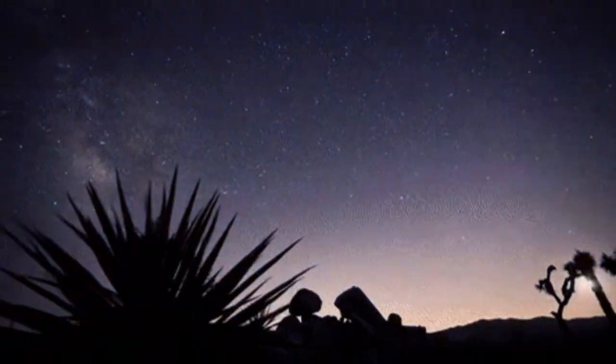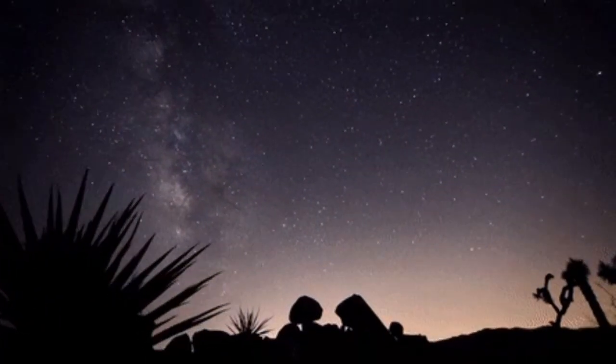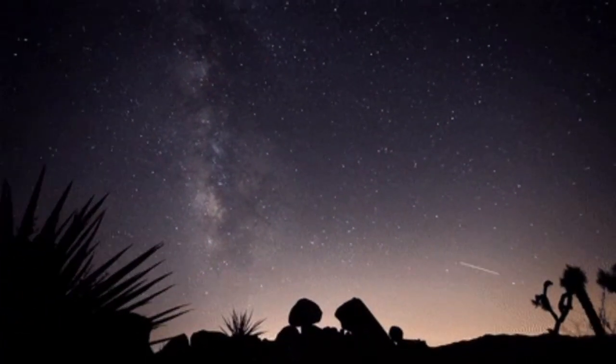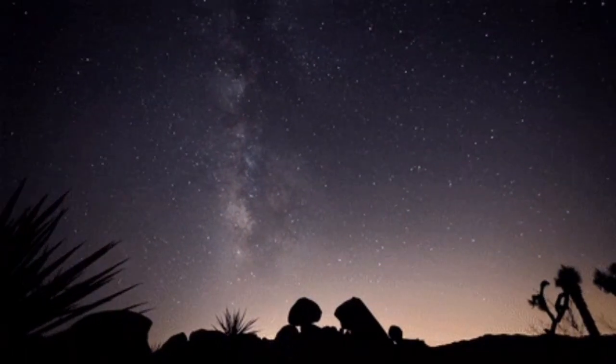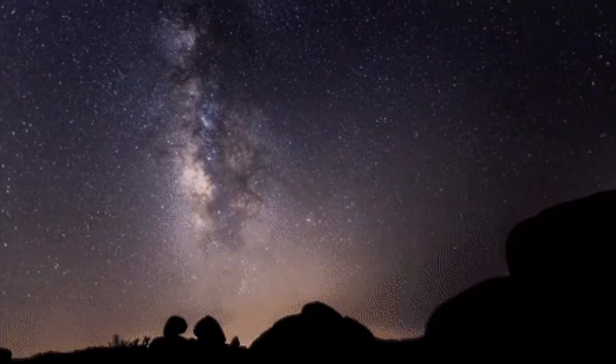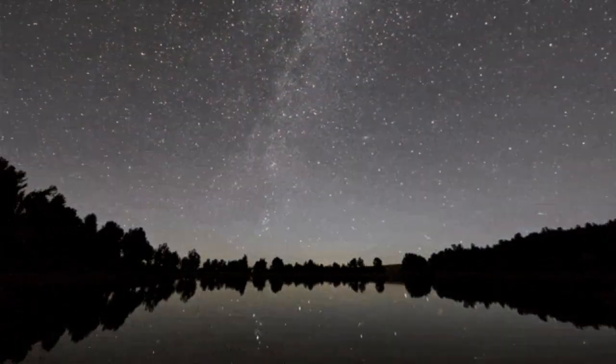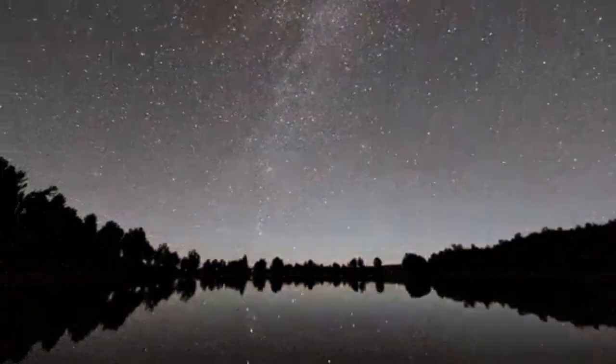The Perseid meteor shower is one of the most beautiful and spectacular meteor showers in the night sky. They have been observed for a long time and we have records of them dating back many centuries. You can see them in the dawn sky very easily.